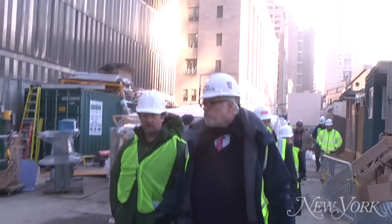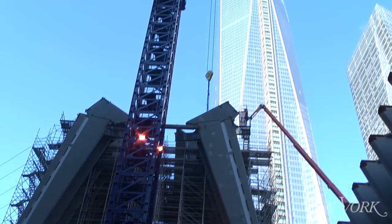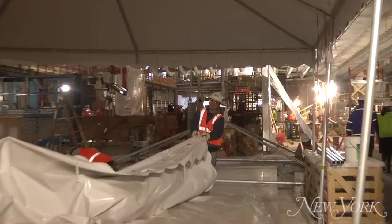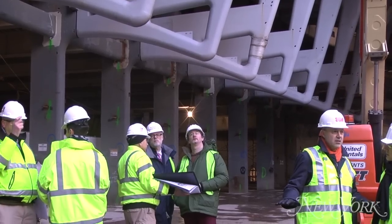This is Justin Davidson. I'm the architecture critic at New York Magazine, and recently I had the opportunity to visit the World Trade Center site. It's still a construction site — it's not complete yet, but you can really start to see the building nearing completion.